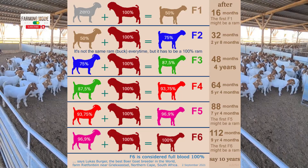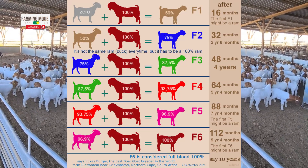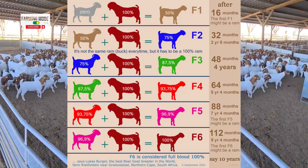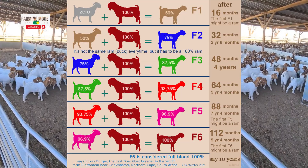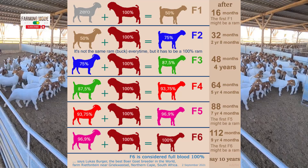Now, for the F2 generation, we take our F1 offspring, the 50% tan goat, and breed it again with a 100% purebred bow goat. Notice the improvement. Our F2 offspring, the blue goat, now carries 75% of those desirable purebred genetics.